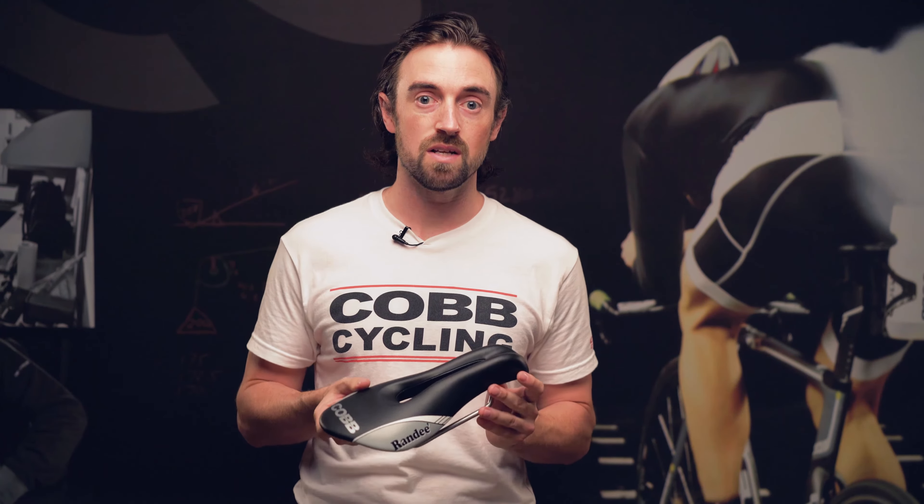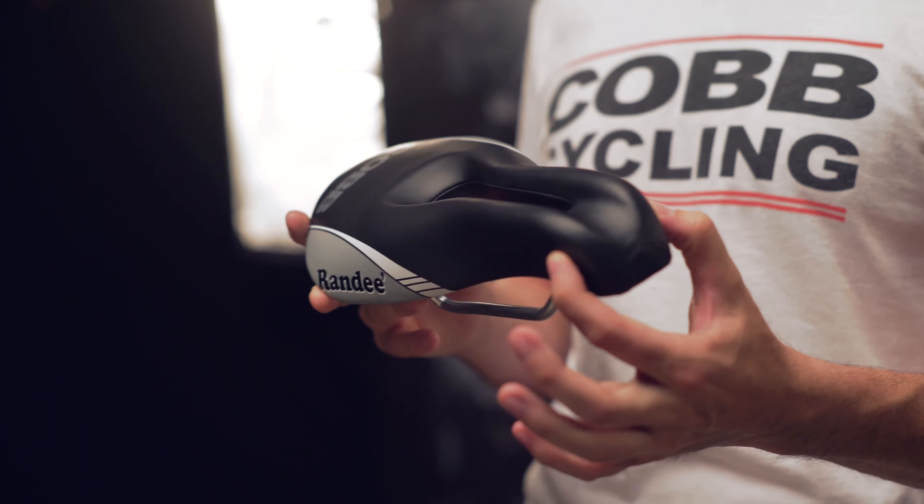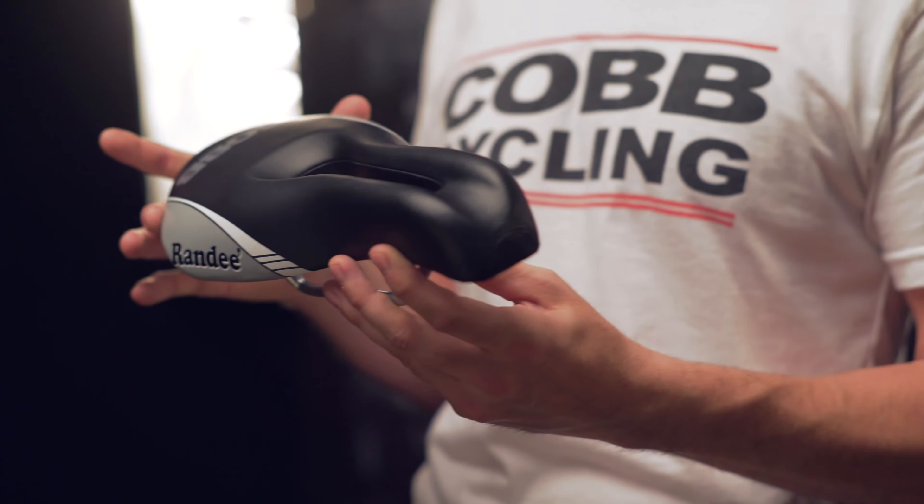It is a short nose style saddle with a wider rear section that measures 54mm at the nose and 148mm at the rear.